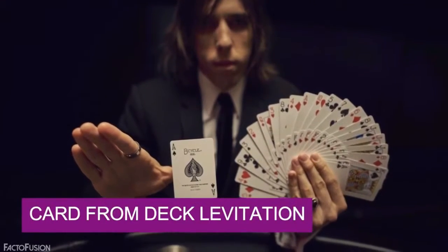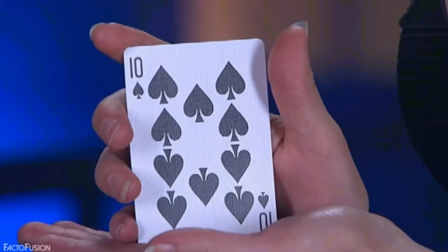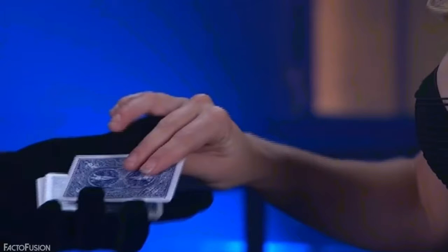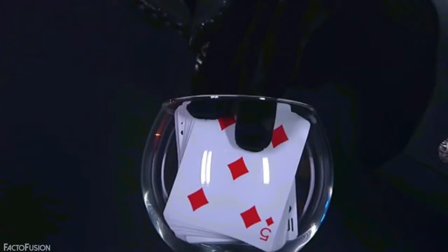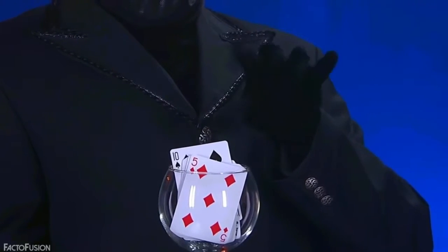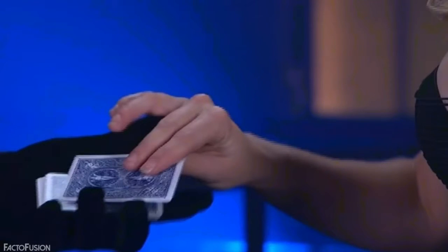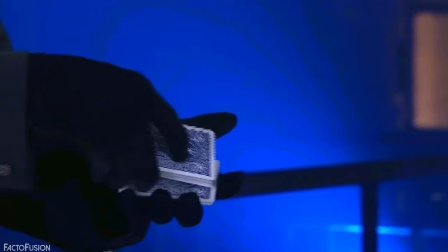Card from Deck Levitation. It's almost impossible to know what another person is thinking, but not too hard for a magician. In this trick, the magician asks you to choose any card at random from the deck and then place it back. He places the deck of cards in a glass, does some magical gestures, and the card pops out. The chosen card is placed back exactly where the magician wants it, with the remaining cards placed back over the deck, supported by a special card at the end.